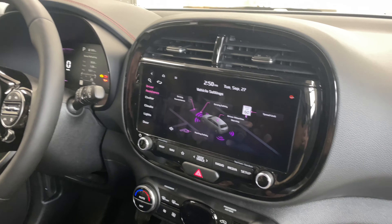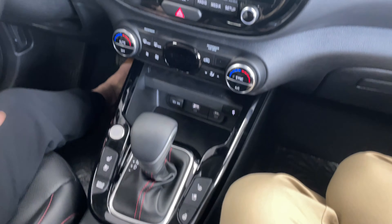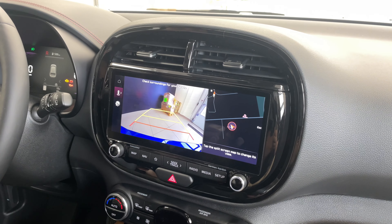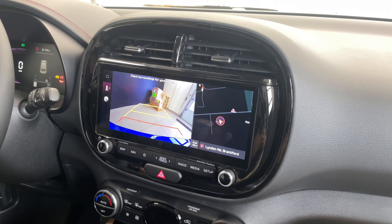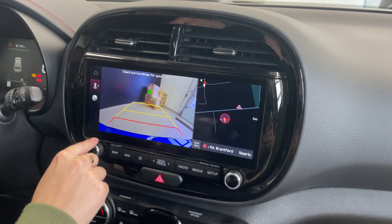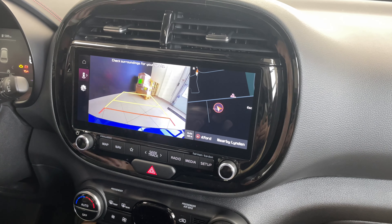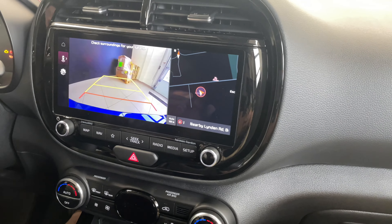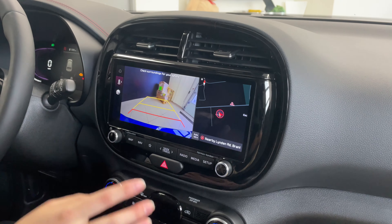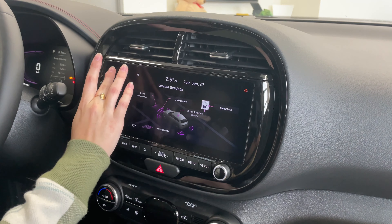For other safety features, we always have our backup camera. I'll put the vehicle into reverse to show it. I love Kia's backup cameras — they provide a very clear picture. You also have the dynamic lines showing your turning radius, and as you turn the wheel and the vehicle moves, the lines adjust to show where the end of the vehicle will end up. That's something very nice to have. Putting it back in park.